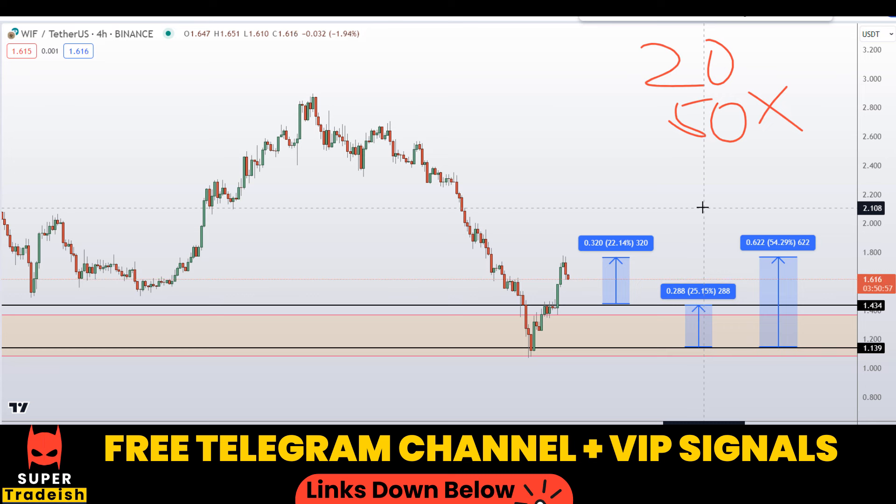I hope you guys liked this quick video analysis on WIF coin. If you liked it, please smash the like button, subscribe to this YouTube channel, and don't forget to hit the bell notification.